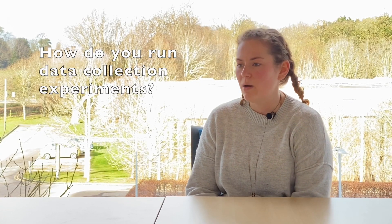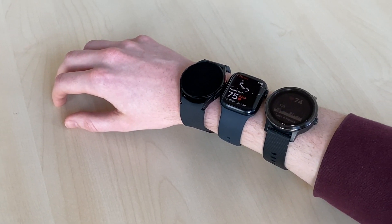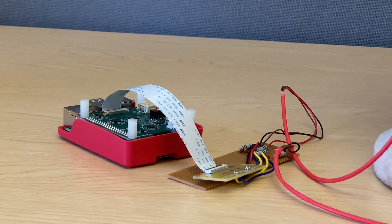We'll often kit out our participants with every sensor we can get our hands on, from smartwatches to ECG chest straps to prototypes that we've developed ourselves.